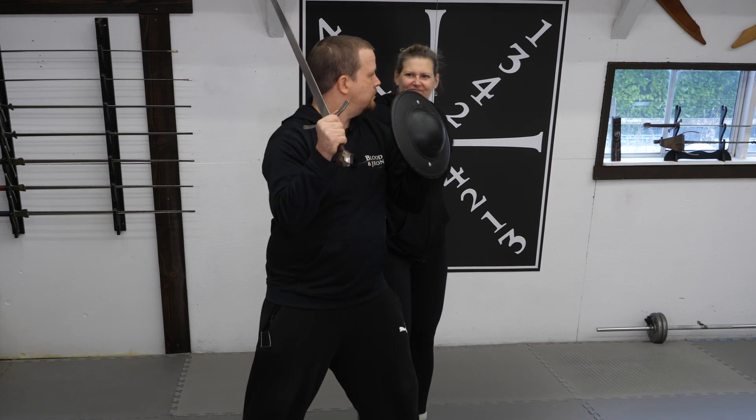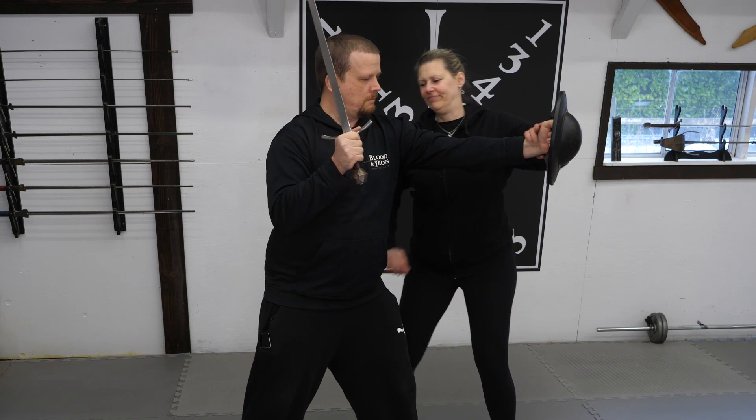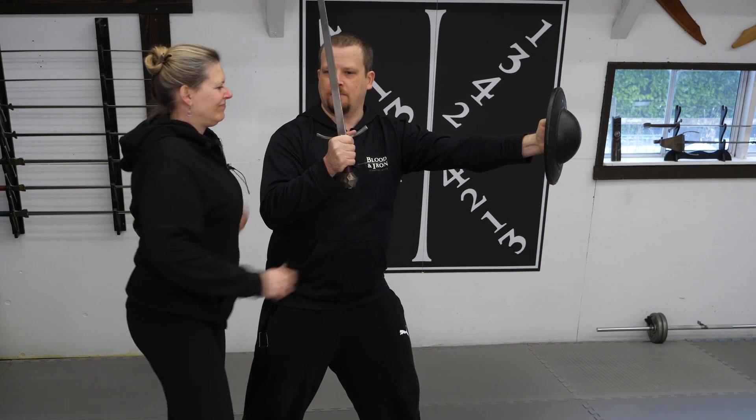From an instructional standpoint, it is much easier to teach someone to defend with a buckler than with a longsword. This means that a very new practitioner can become moderately skilled with the sword and buckler faster than a longsword practitioner.